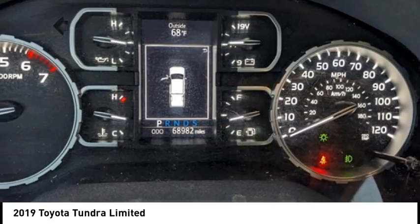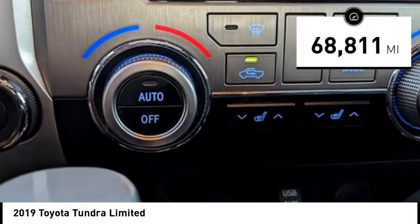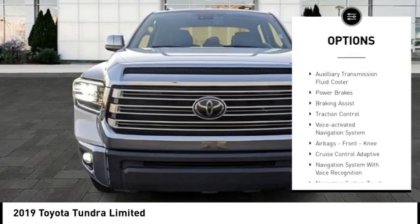The Tundra is the perfect mix of power and efficiency and is priced below forty-five thousand dollars. This vehicle has less than seventy thousand miles. Here are some of this vehicle's great options: rear step bumper, stability control, front suspension type double wishbones.